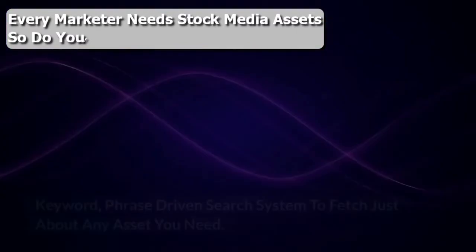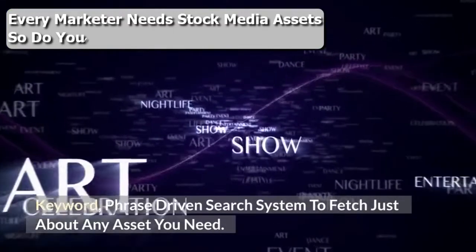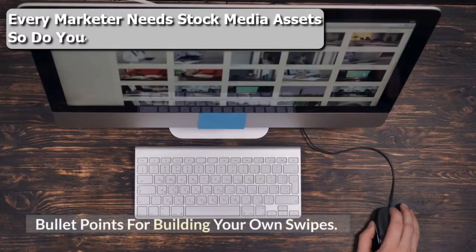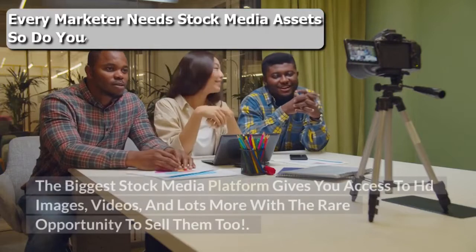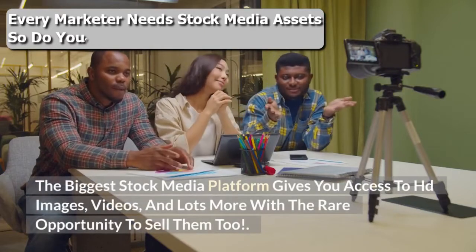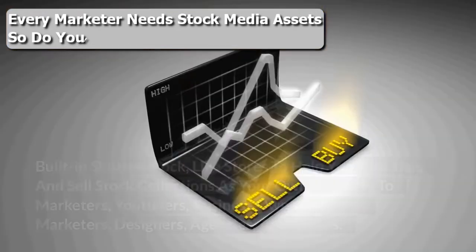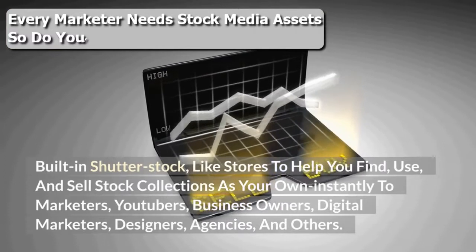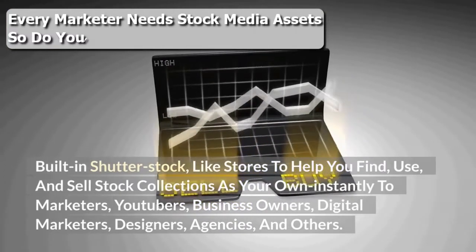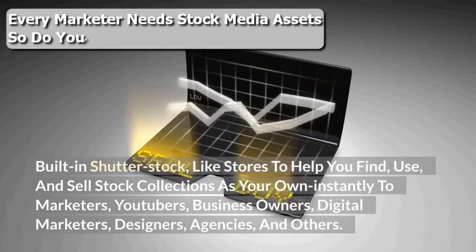Cloud storage and a keyword-phrase-driven search system to fetch just about any asset you need. Find, use, and sell stock collections as your own. The biggest stock media platform gives you access to HD images, videos, and lots more — with the rare opportunity to sell them in built-in Shutterstock-like stores — instantly to marketers, YouTubers, business owners, digital marketers, designers, agencies, and others.